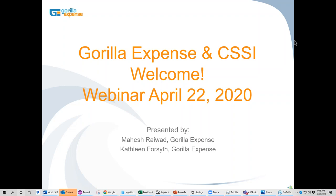Hello and good morning. This is Kathleen Forsyth, and welcome to the Gorilla Expense and CSSI webinar on the Gorilla Expense Solution for Expense Management. We're so pleased to have you here today and we look forward to showing you our solution, both from a point of view of understanding who we are and also the actual solution itself. Let's get started.